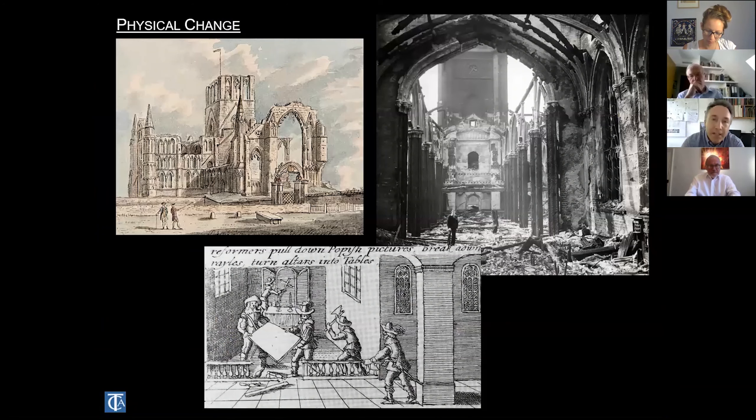Conservation tends to happen in two phases: understanding and controlling deterioration, and conservation treatment preventing damage happening in the future. You can't successfully do one without the other. The causes of damage tend to be physical, chemical, and environmental. Physical damage includes things being knocked or changed — from post-Reformation civil war iconoclasm to bombings in the war, to the deterioration of churches in the 17th and 18th centuries — physically destroying the surfaces on which those paintings rest.